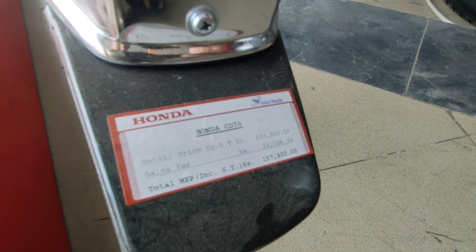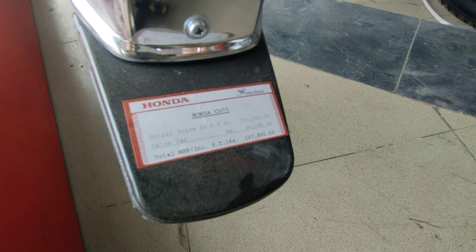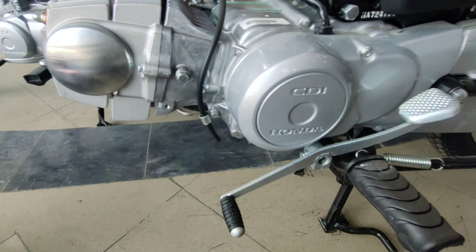اس bike کی price کی بات کریں تو one lakh fifty seven thousand nine hundred روپے ہے جو کہ کافی زیادہ ہے۔ All over Pakistan اگر Chinese bikes سے comparison کریں تو وہ بھی اب ایک لاکھ سے اوپر ہو گئی ہیں۔